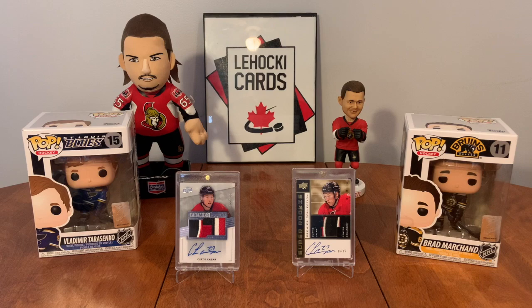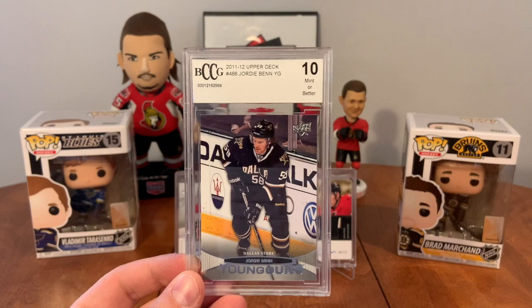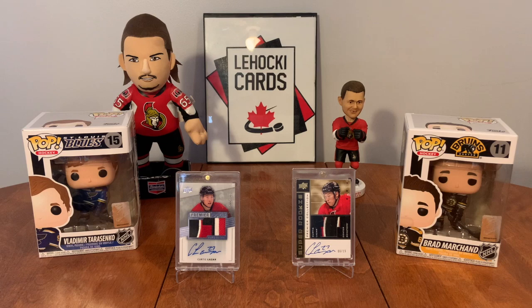All right guys, two Gems of the Game boxes - nothing great, but I guess the best hit would probably be the Jordie Benn. It's all right. Thank you so much for watching everybody! Please feel free to comment below and subscribe to stay tuned for more videos. Check out the description for the Facebook and Instagram pages for The Hockey Cards. If you liked the video, please give it a like. Have yourselves a great day!